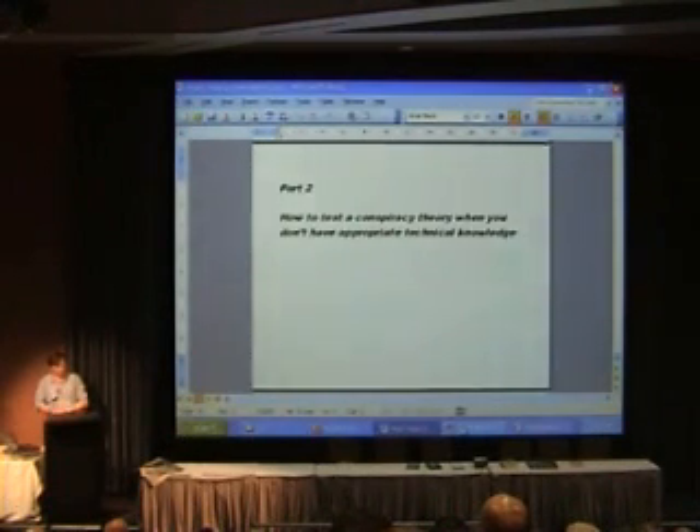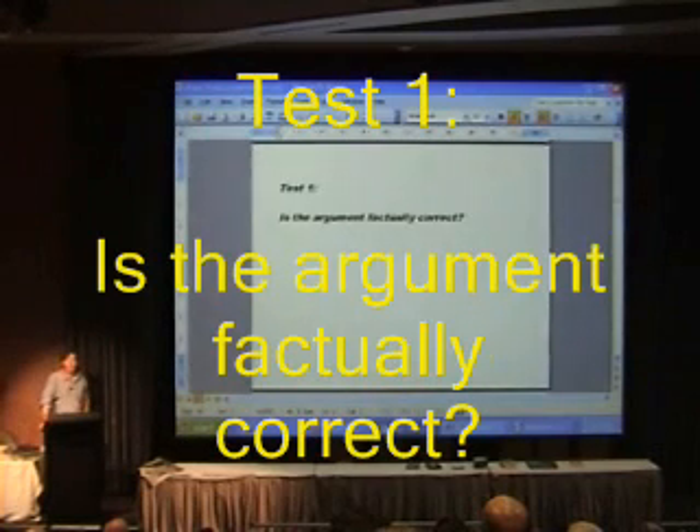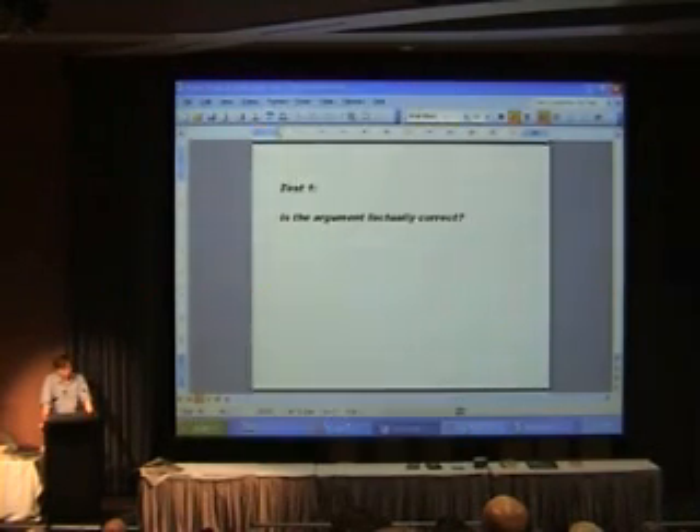So without further ado, let's look at the tests to evaluate a conspiracy theory. Test one: Is the argument factually correct? It's remarkable how many conspiracy theories are based on arguments which are simply factually incorrect. If you're presented with a conspiracy theory argument, the first thing to do is to check the surrounding facts. Many incorrect arguments are repeated in later arguments. But it's also been my unhappy experience that there are some purveyors of conspiracy theories who knowingly repeat arguments that they know are incorrect.